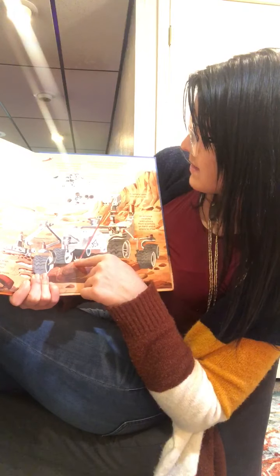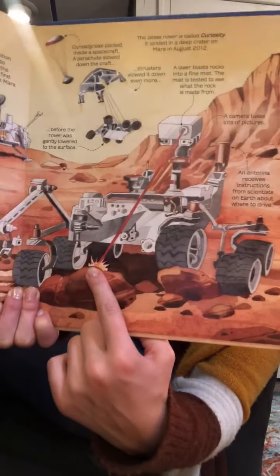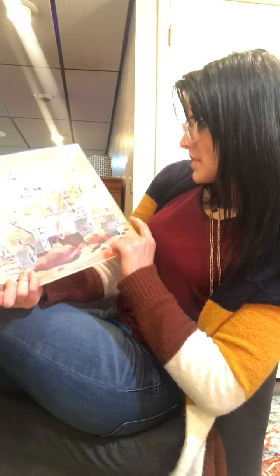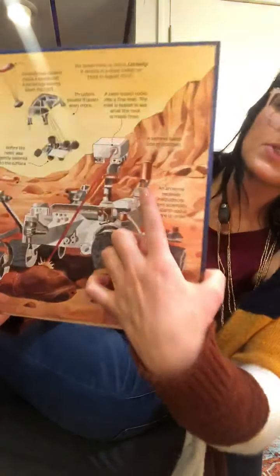The mist is tested to see what the rock is made from. It's pretty neat. An antenna receives instructions from scientists on Earth about where to drive next.